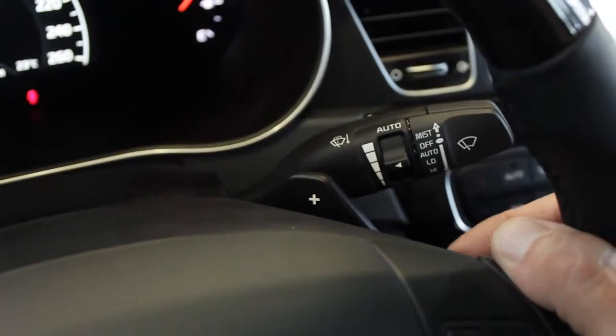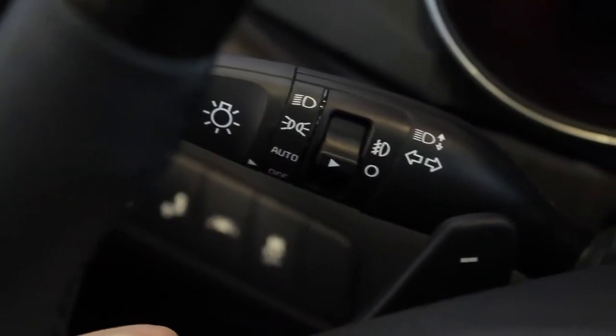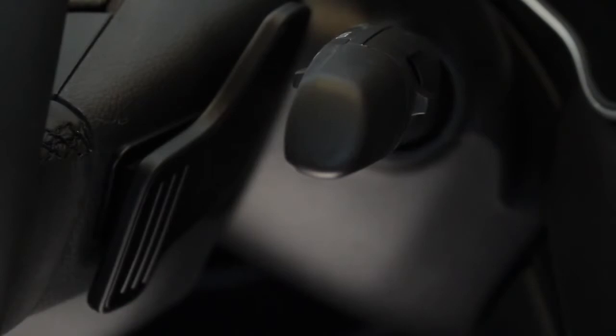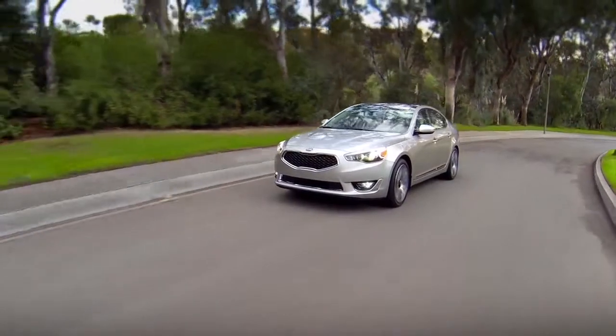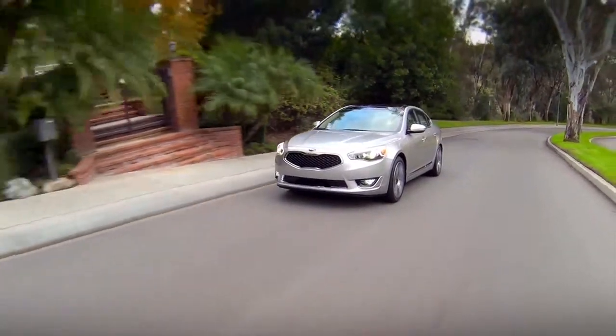Some Kia models are also offered with paddle shifters. One paddle forces an upshift, the other a downshift. The advantage to the paddle shifter setup is that the driver can shift manually without having to move the gear lever into its gate. Having shifted manually, if the driver leaves the paddle shifters alone, the transmission reverts to its fully automatic mode.